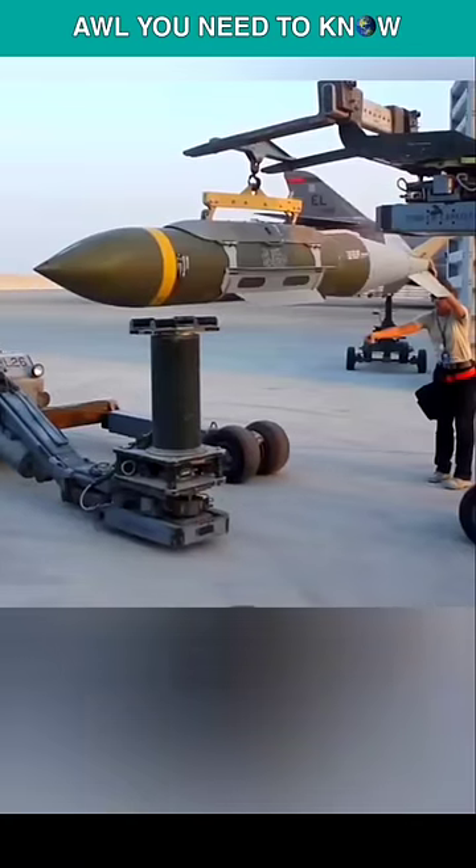Thankfully, the footage revealed four perfect hits for the pilot and his wingman. When you enter your coordinates into JDAM, the bomb will hit the target with pinpoint accuracy.